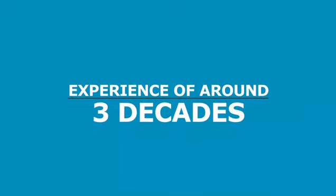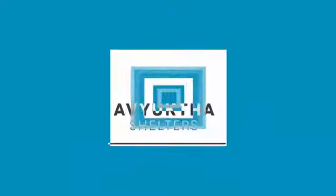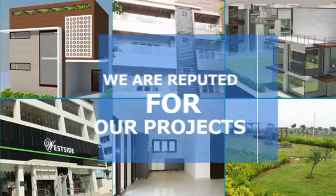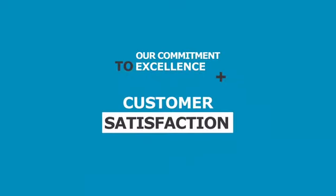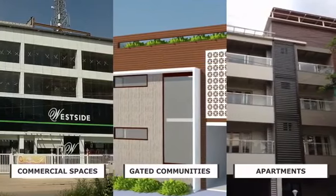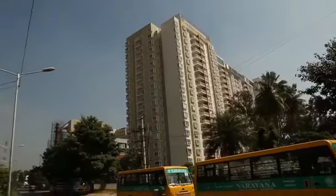With an experience of around three decades in the field of property development in Bangalore, SL&S of Yukta Shelters is a name that stands tall in the industry. Not only are we reputed for our projects with great ROI, we are also reputed for our commitment to excellence and customer satisfaction. We specialize in commercial spaces, gated communities and apartments.